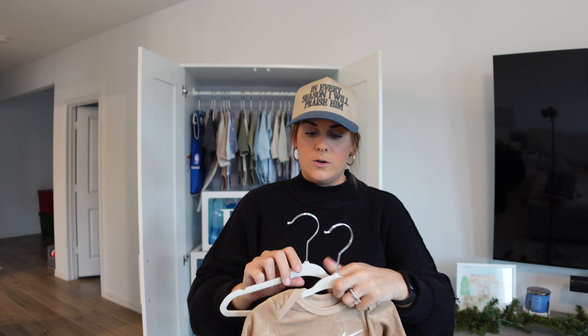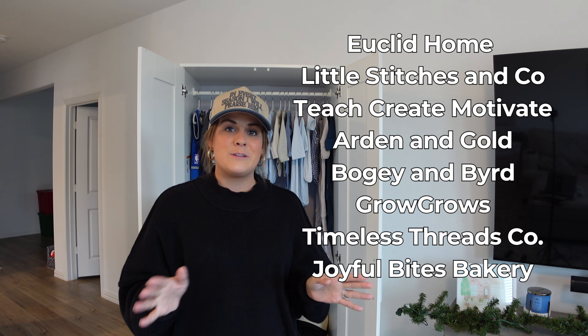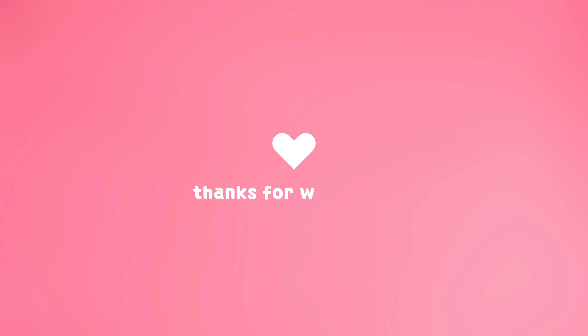I'm also just obsessed with these little hangers — maybe it's just because they're little and I'm obsessed with having a child. They're so cute and I'll link them in the video. I also like that they're felt because the clothes don't slide off. So that's the closet and all the things in it. I'm so grateful to all of these companies for sending things — it just made the day so much sweeter and made everything feel so much more real. Thank you guys so much — I love you all. Bye!